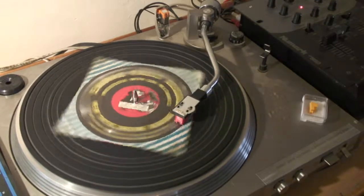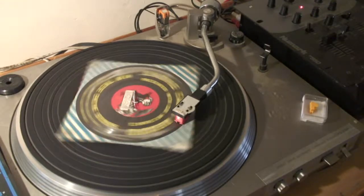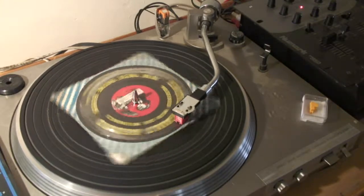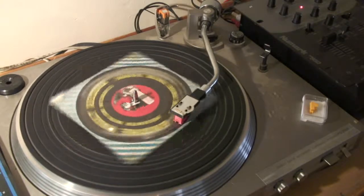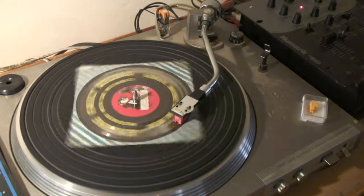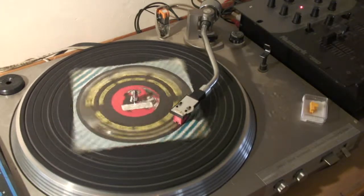This car mechanics record is the only one of its type in the world. With it you'll be able to identify the five mechanical defects most likely to develop in a car that has covered several thousand miles. Use it to locate faults on your own car or as a tester when buying a second hand model. Here's the first sound coming up.